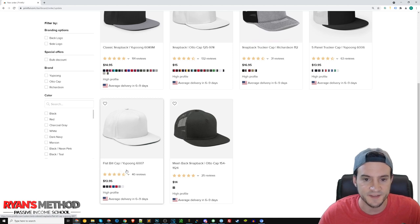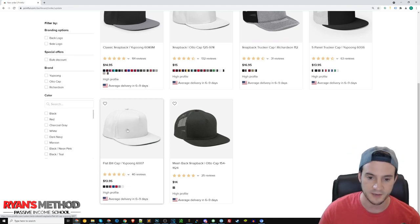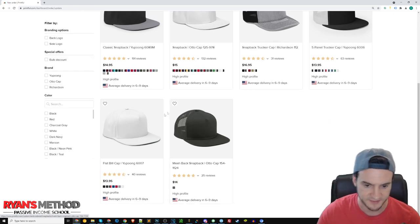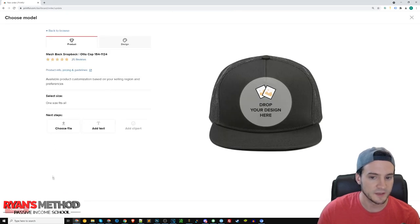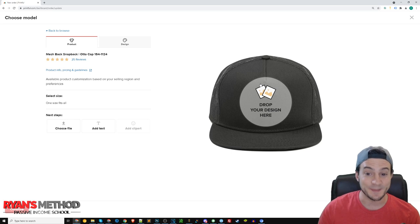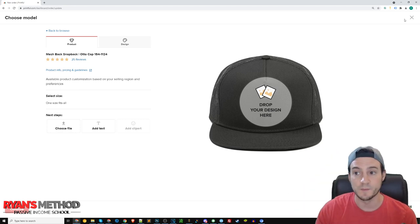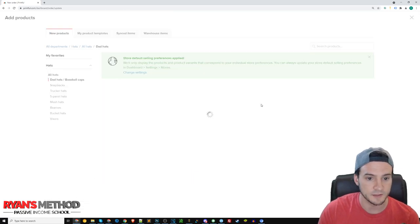$13.95 is like the lowest cost you'll see on any hat. I've sold a lot of these Yupong 6007 flat bill snapback caps. When I had that first day of massive success, this was actually my bestseller — the Auto Cap 154. However, I would not recommend selling it because when I was selling it, the mockups were black but what they were shipping to people were a lighter gray, like the color of this hat I'm wearing. So that's something worth noting — I would stay away from that mesh snapback cap.